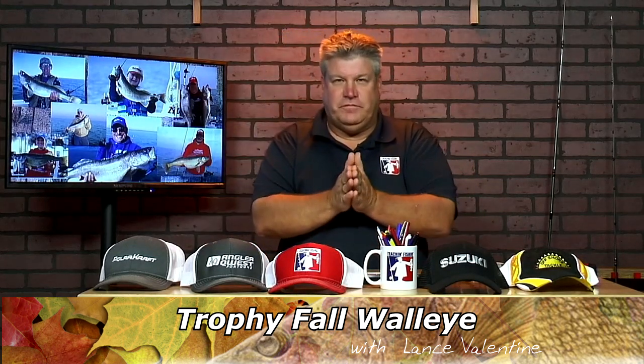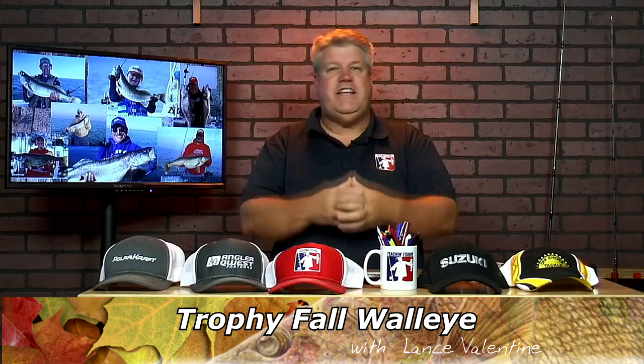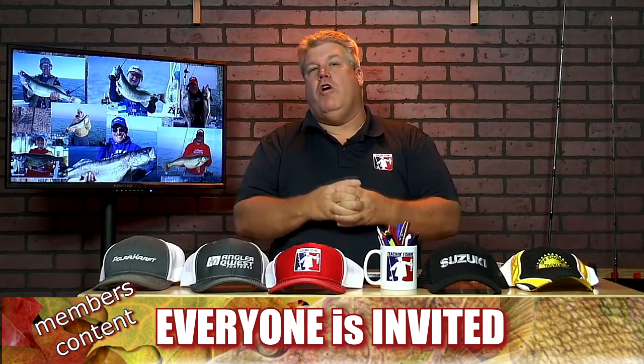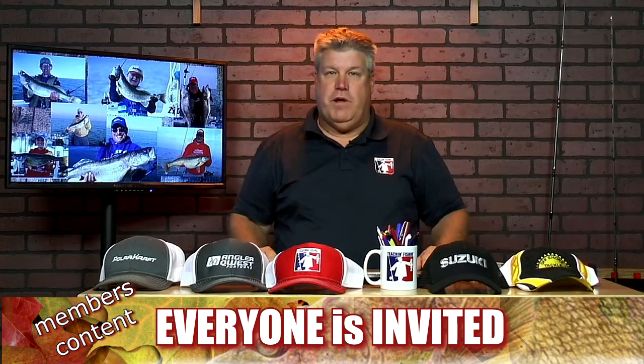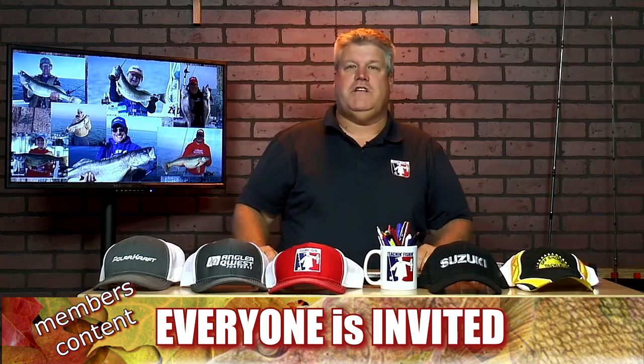Special announcement. Every month we do exclusive content for our Teaching Fish and Anglers Club members. This month, October, we're going to open up our Teaching Fish and Anglers Club content to all of the fishing public. Even if you're not a member, you'll be able to watch our October seminar content.